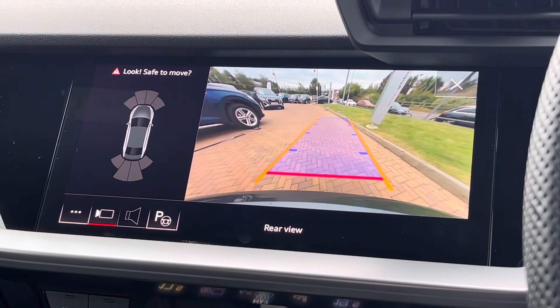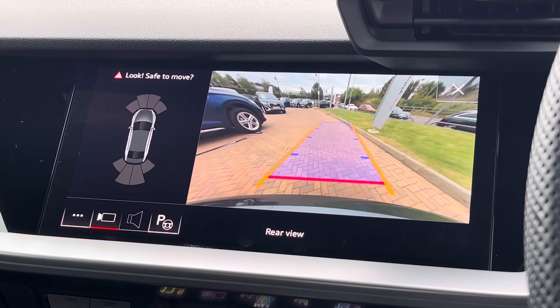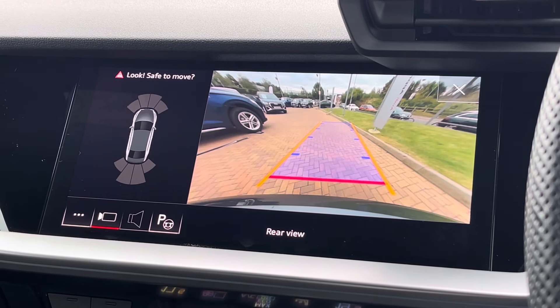Thank you for watching this video. The approved used Audi S3 Saloon Black Edition is now available at Stafford Audi, and for more information please don't hesitate to get in touch with our friendly sales team.